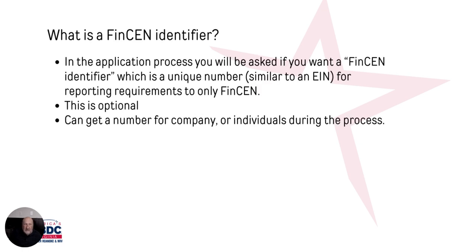There is also part of the process called a FinCEN identifier. As you're going through the process, if you want to have a FinCEN number, you can do that. Typically for most small businesses you're probably never going to need it, but it's an optional process — you just check a box that says you want one.